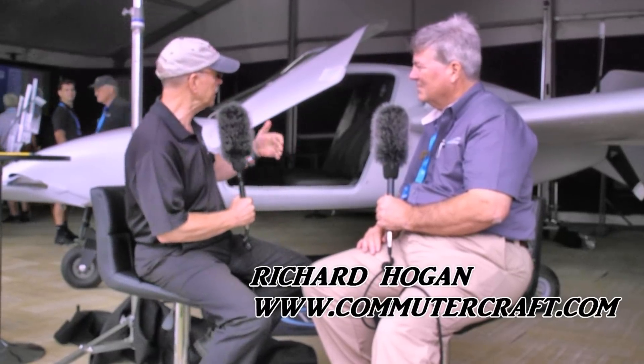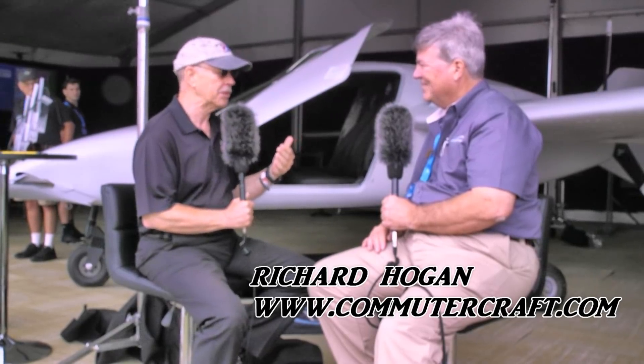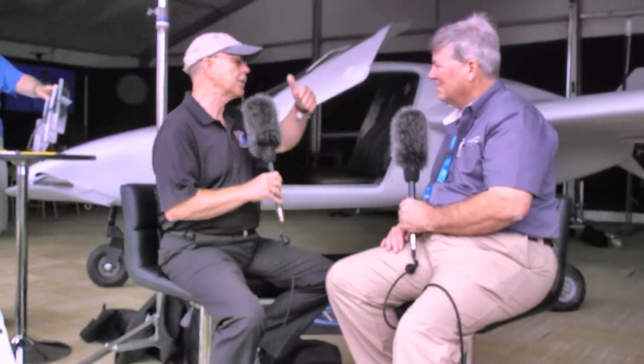We're here at EAA AirVenture Oshkosh 2018 looking at an aircraft we've been following for a while. I'm Dan Johnson talking with Richard Hogan about Commuter Craft. In the airframe business, you start with a proof of concept, then a pre-production prototype, which leads to final production. A pre-production machine is built more the way you plan to manufacture the aircraft. Is that what we're looking at here, Richard?